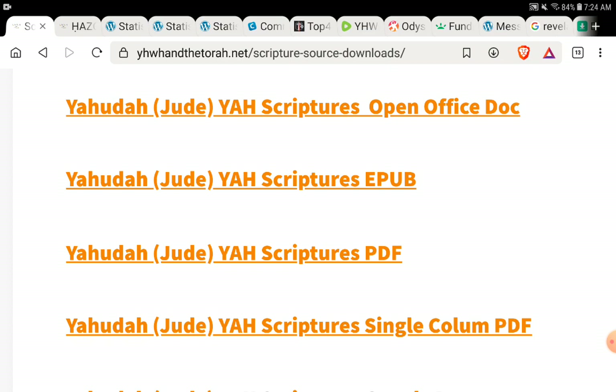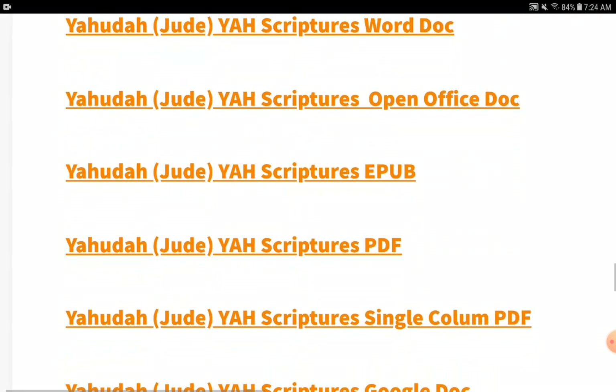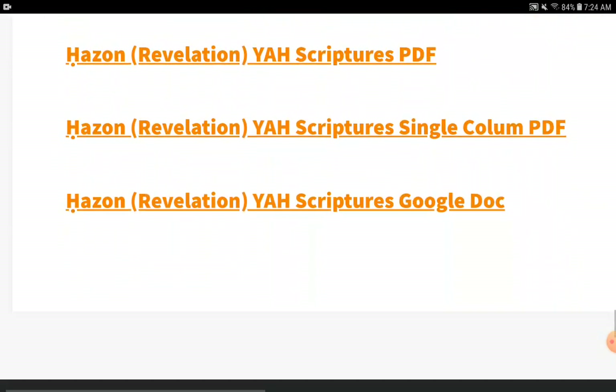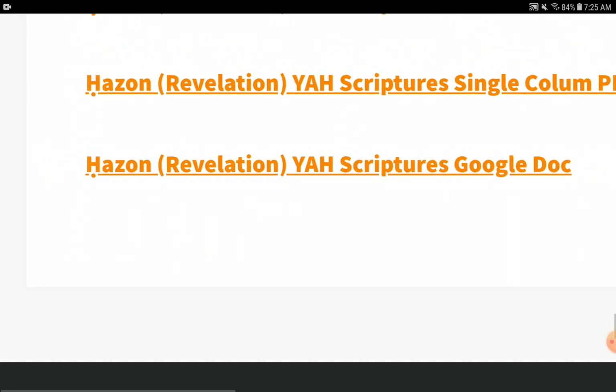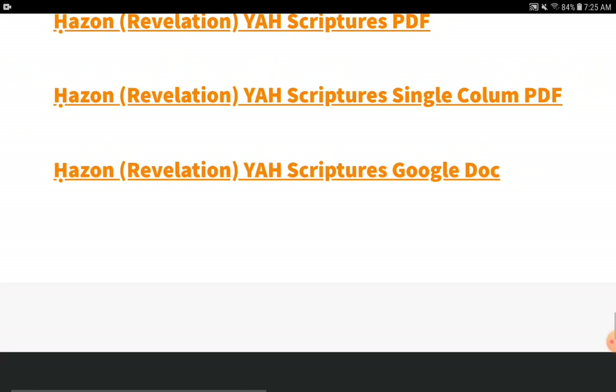Now, if you download the Google Docs version and open it in Microsoft Word, it's going to be all messed up — all of the restored names will go gobbledygook and look really weird. So make sure you use the correct format for your software.